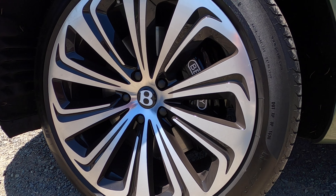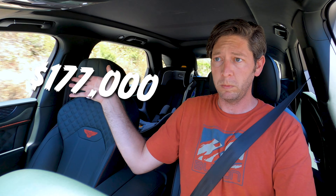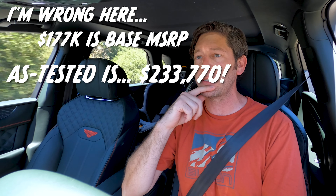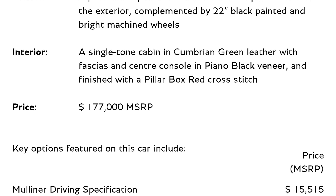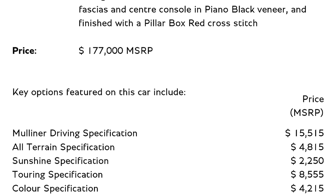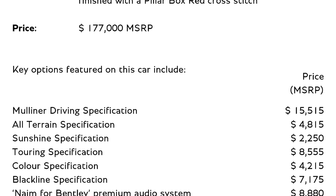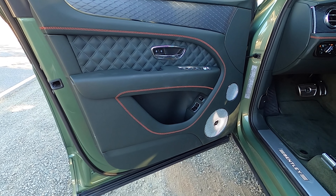I don't know what the base price of the new Bentayga is, so I will look it up and put it right here. As tested, this absolutely gorgeously green one is $177,000, and I'll put up a shot of the options it wears. The paint is fantastic. The interior looks great. It's a really dark green — it looks black, occasionally it looks blue, but I'm 90% sure this is actually green.